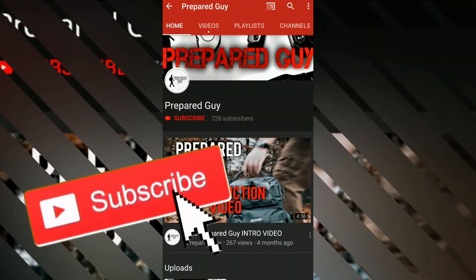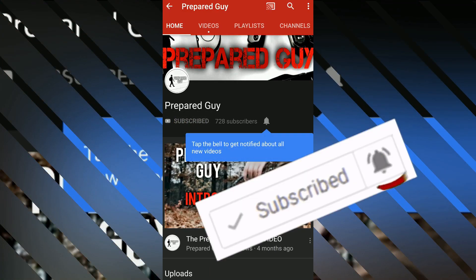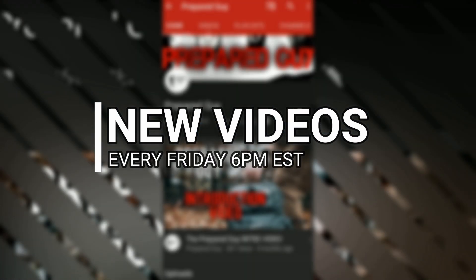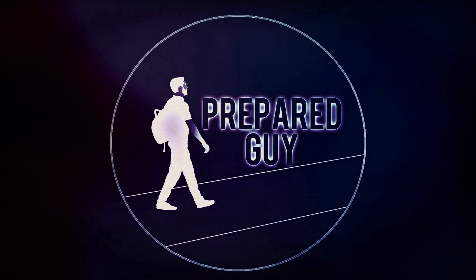If you haven't already subscribed, please smash that subscribe button and click the notification bell so you get notified each week when new videos come out — new videos every Friday at 6 p.m. Eastern Standard Time. This has been the Prepared Guy, and until next time, stay prepared.